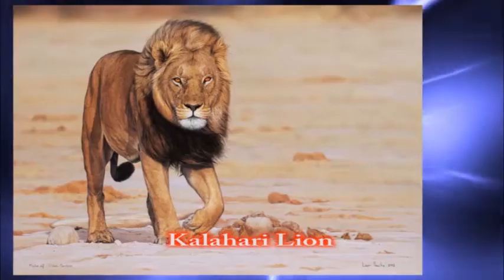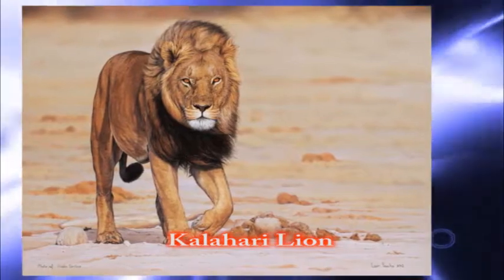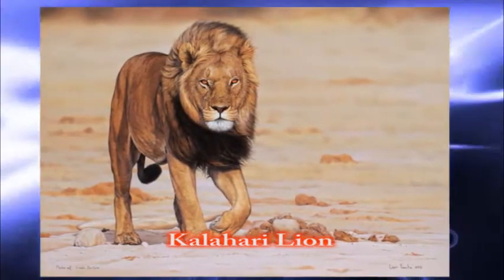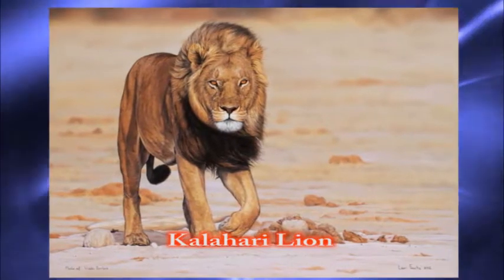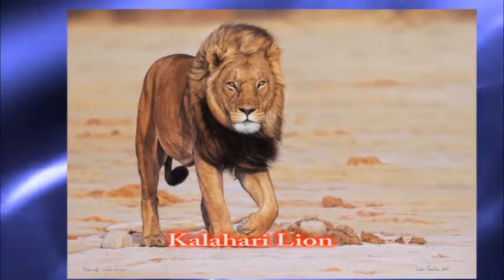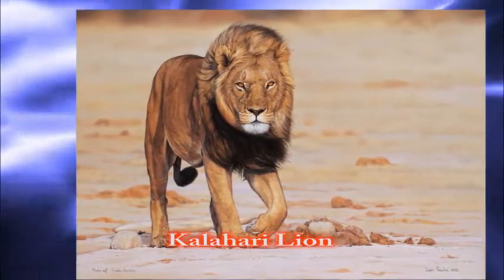Number eleven: the Kalahari lion, from Southeast Africa. It is very similar to the white lion. This lion usually has a well-developed mane. Most of them are black-maned.